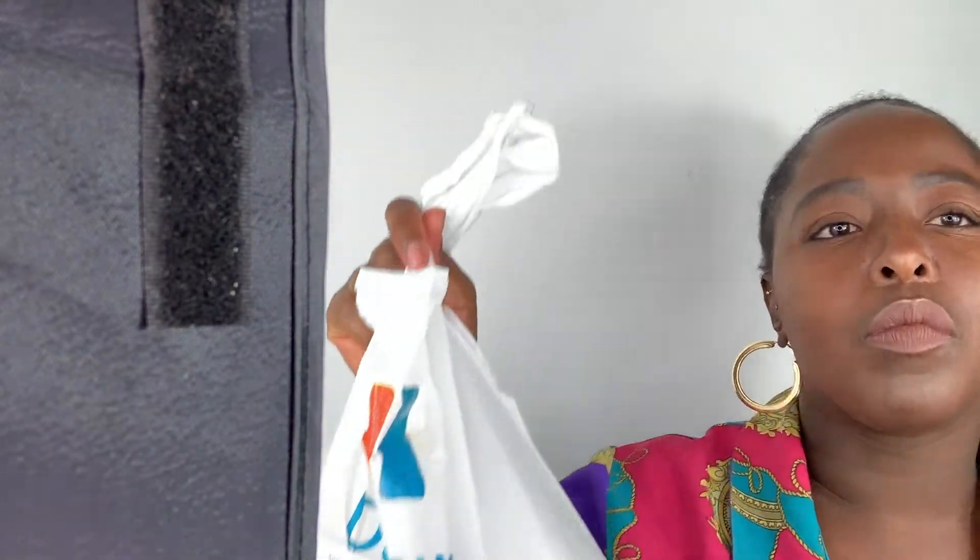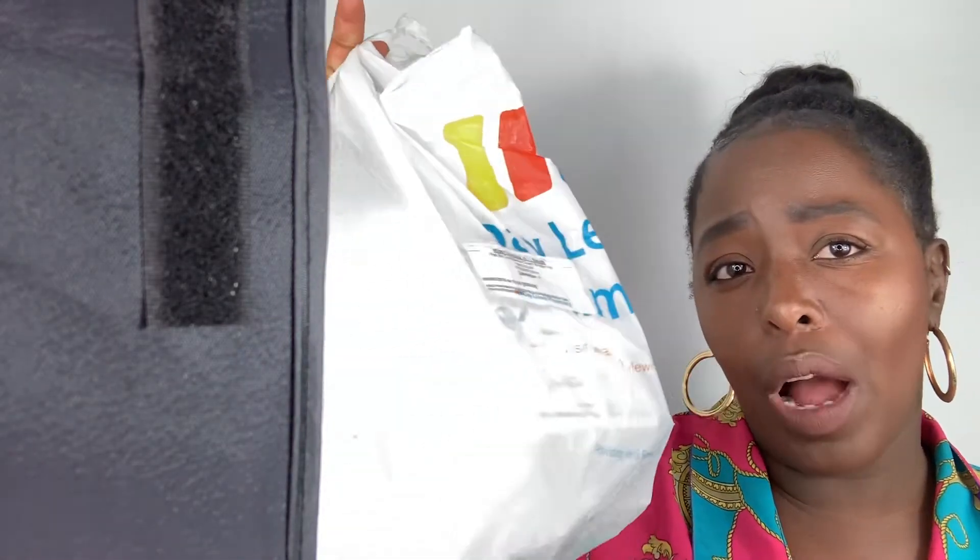I've got basically two bags of medicine. This green bag here is the medicine I go through every week, and when these are finished I dive into this white bag and take out the rest of my medication.